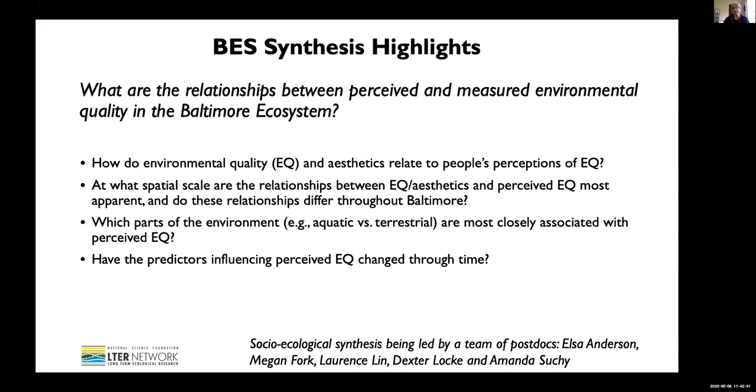This socio-ecological synthesis is led by Elsa Anderson, Megan Fork, Lawrence Lynn, Dexter Locke, and Amanda Succi. They're all postdocs distributed at various universities across various disciplines — biogeochemists, hydrologists, and social scientists — all working together. They're trying to take our 20 years of data and come up with very new things, which is really exciting. Bringing postdocs together means they can look at things with a fresh eye.